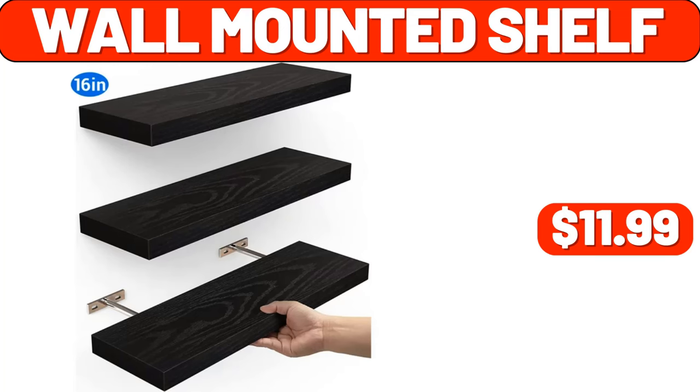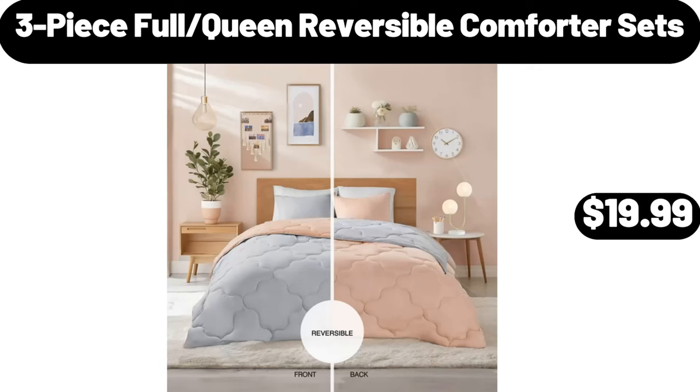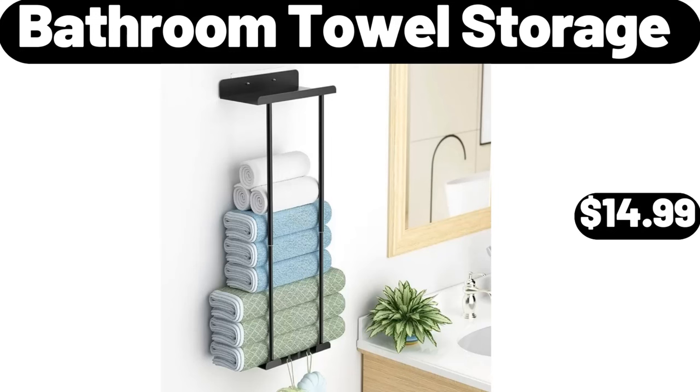Bread Box, $24.99. Three Piece Full Queen Reversible Comforter Sets, $19.99. Salt and Pepper Shakers Set, $8.99. Bathroom Towel Storage, $14.99.